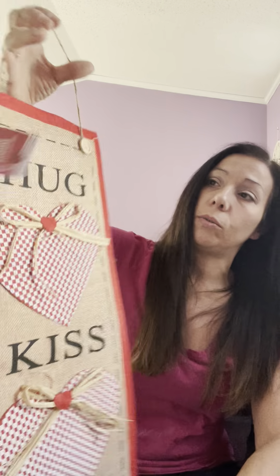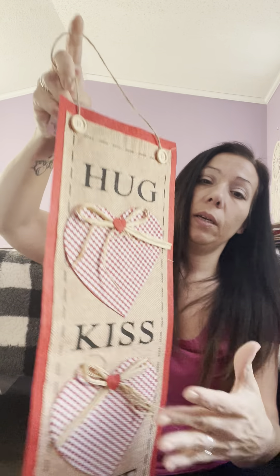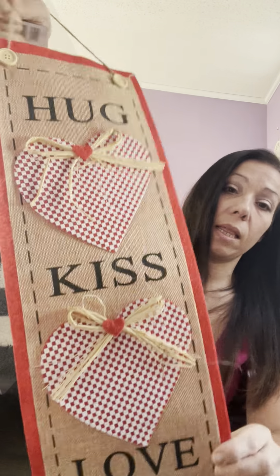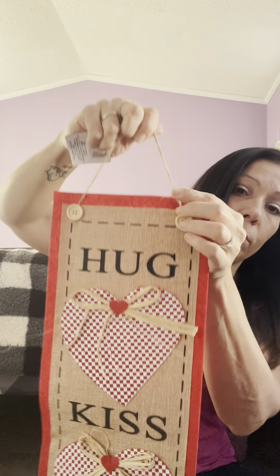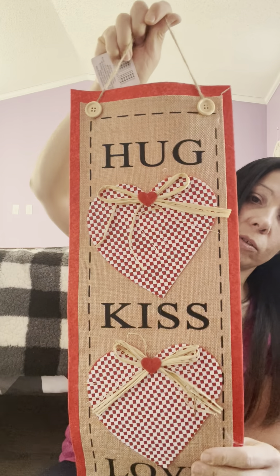I found this cute sign — kind of like a banner. I think they had this last year but it's really cute too. It says 'Hugs, Kiss, Love' on a felt backing with little buttons and raffia. I thought that was really cute.